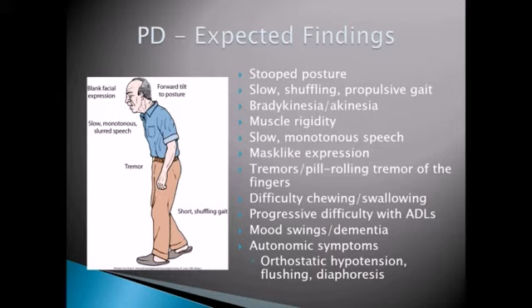They'll exhibit some bradykinesia or akinesia where they're moving very, very slowly, and you need to keep this in mind when you're taking care of your patients.